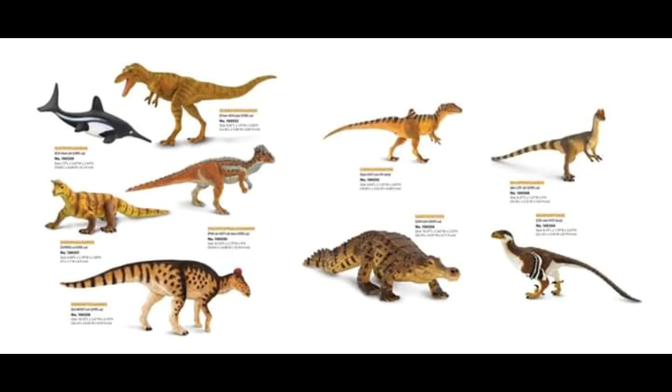The Pachycephalosaurus — thank goodness. The color scheme reminds me a lot of the Stiggy Moloch from Jurassic World Fallen Kingdom, with the whole orange thing going on. I'm just really happy that we're getting a good Pachycephalosaurus figure finally, because the only really good one we have is the Papo one — and the CollectA one, but that one's really tiny. I feel like this one's going to be of a more decent size. I really like that one; the color scheme looks very cool.